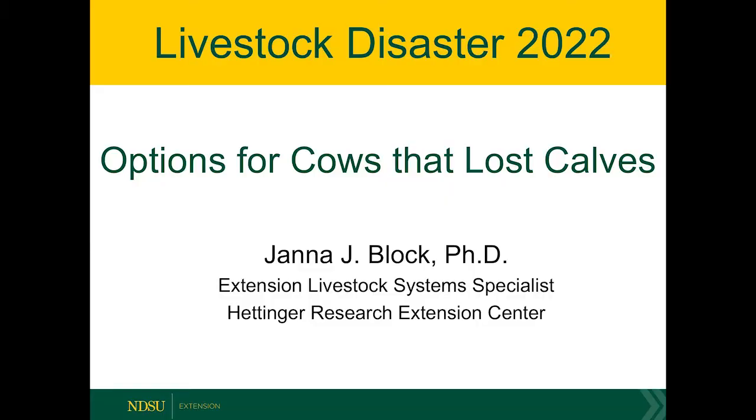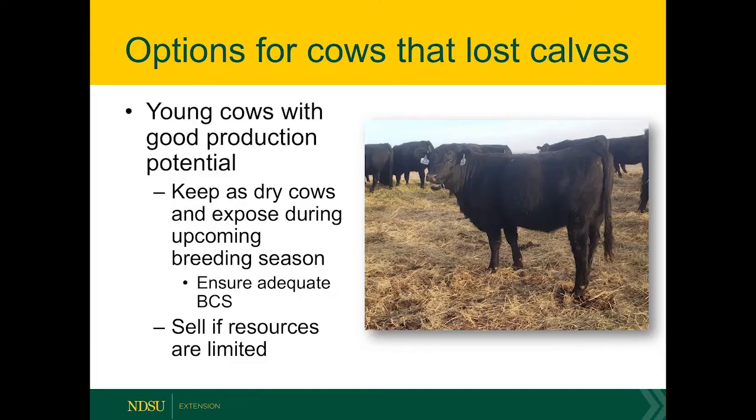Options for thin cows that have lost calves really depends on individual producers' feed and financial situation. For young cows that have good production potential in the herd, it may be worthwhile if feed is adequate to go ahead and run them as dries and expose them during the upcoming breeding season. However, most of the time our production costs and lack of income by not getting a calf out of those cows and potential market risks don't usually allow us to retain dry cows.